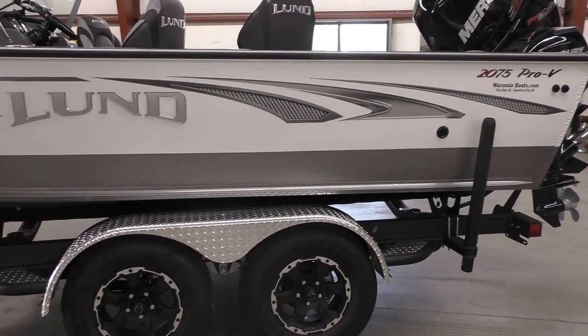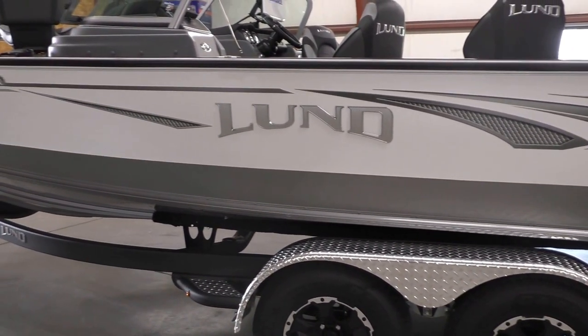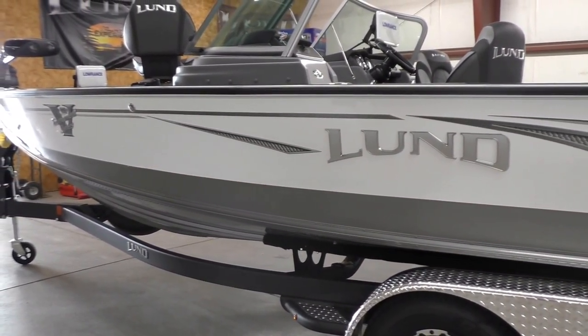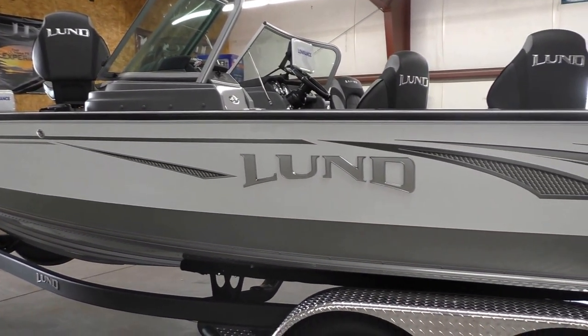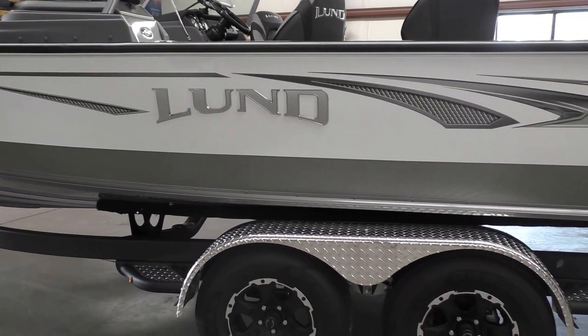Today we get to show you the new 2018 2075 Pro-V Sport. The 2075 and the 2175 Pro-Vs are kind of unique to the rest of the Pro-V family — they have their own unique interior layout and also some livewell upgrades that we're going to talk about once we get into the interior of the boat.